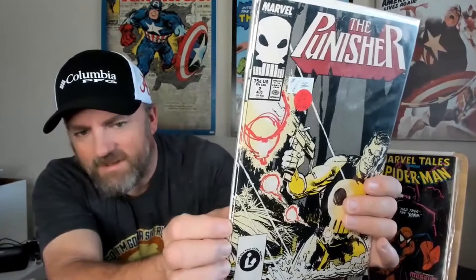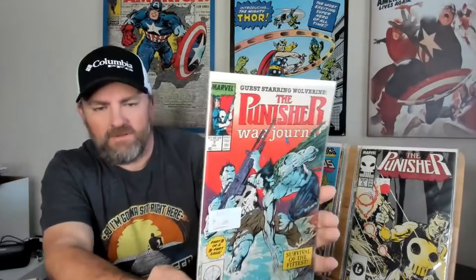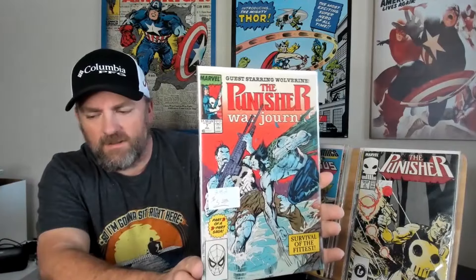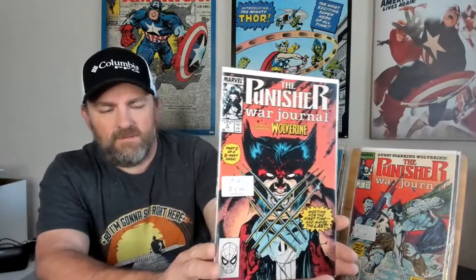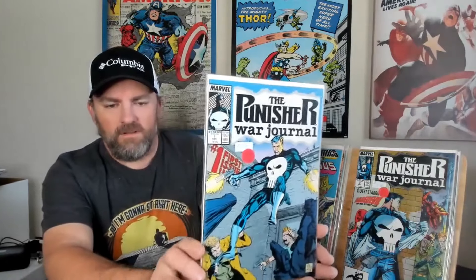Now we got the Punisher, issue number 2, and there are actually two copies of this comic in this bag. So I got two copies of Punisher, issue number 2. We got Punisher War Journal, issue number 7, with Punisher and Wolverine fighting on the cover. And we have number 6 right here, with Punisher and Wolverine battling — meeting for the first time, maybe the last. We also got Punisher War Journal, issue number 2 — very nice Direct Edition copy with Punisher and Daredevil. And then we also have Punisher War Journal, issue number 1 — a very nice, very clean copy. Very happy with all of these so far.